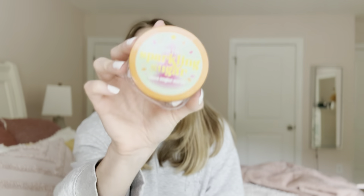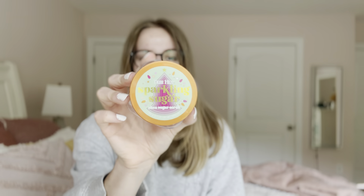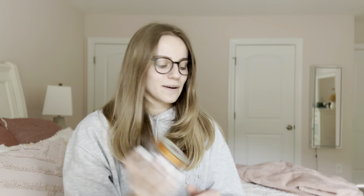I also prefer their exfoliation level way more to Bath and Body Works or the Dove body polish. Tree Hut just has the best array of scents and the best texture — it's very exfoliating but at the same time moisturizing. This one was from Christmas so it was getting a little old and I didn't want it hanging around until next Christmas.